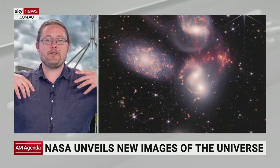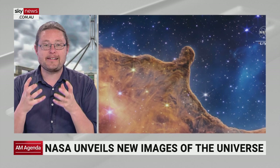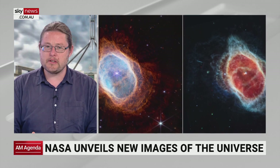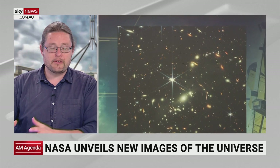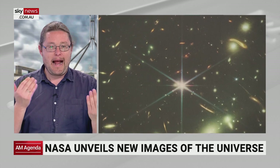Even though we knew it was going to be bigger and clearer, and we were going to see fainter and further light, to see it with your own eyes is really amazing. Seeing is believing. With these images that have been released, not only are we seeing them in infrared light — light that the Hubble Space Telescope couldn't see — but because Hubble has already seen these areas, we can directly compare how powerful it is. It is really breathtaking.